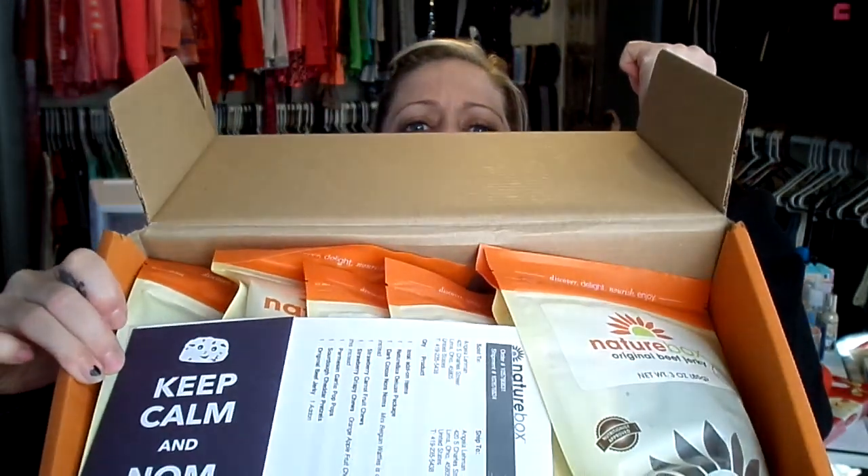Hi guys, food lovers! Today is going to be a Nature Box unboxing. So last month they forgot to send me one of my bags, so I contacted them and they gave me a coupon to get four dollars off of my next box, so I got an extra item.